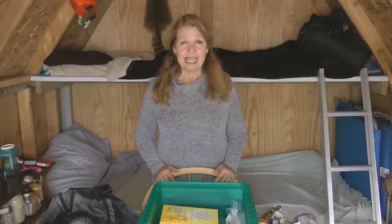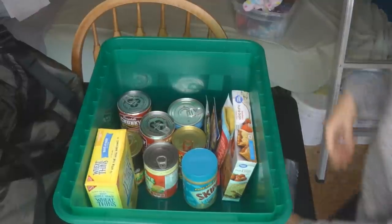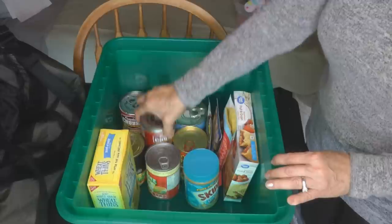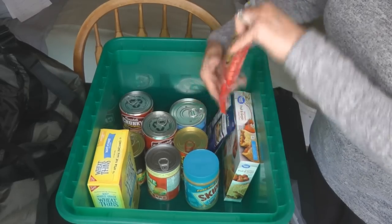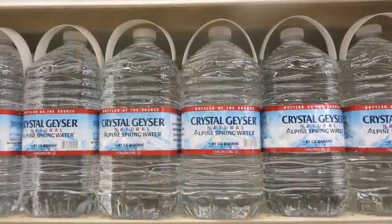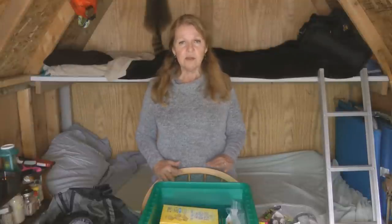No matter what the emergency is, everyone needs fresh drinking water and food. Gather together at least a three-day supply of canned and packaged foods — foods you can just open and eat that don't require any preparation — and at least three gallons of water, one gallon per person for at least three days. Look at foods like soups, chilies, tear-open pouches, peanut butter, granola bars, and crackers.